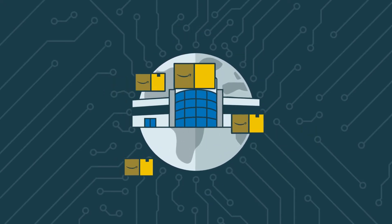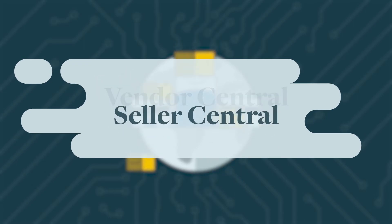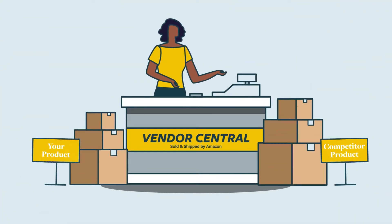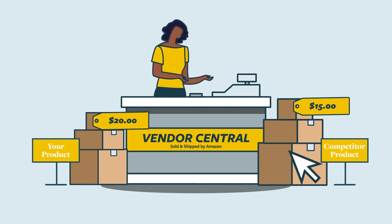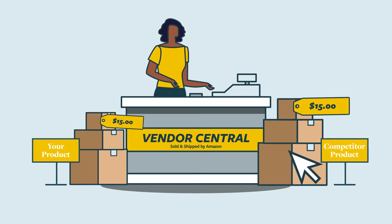There are two options to selling your products on Amazon: a Vendor Central account or a Seller Central account. With Vendor Central, Amazon buys and sells your products, leaving you with little control over your pricing and inventory management, potentially leaving you with lower margins and harming your overall brand presence.